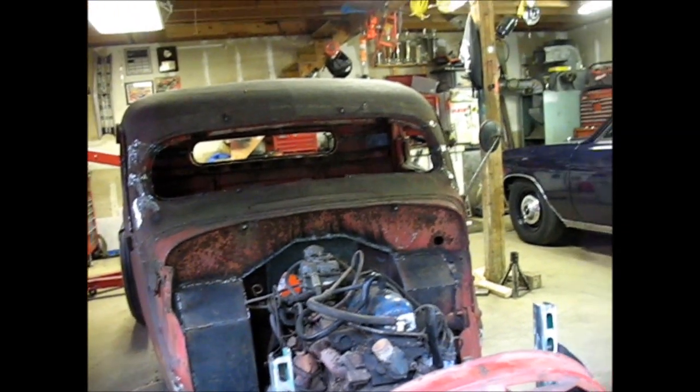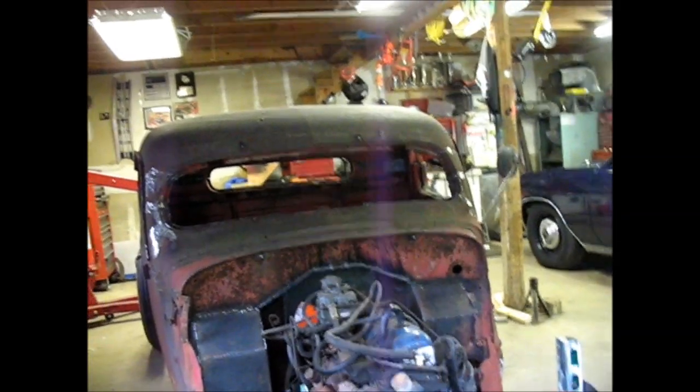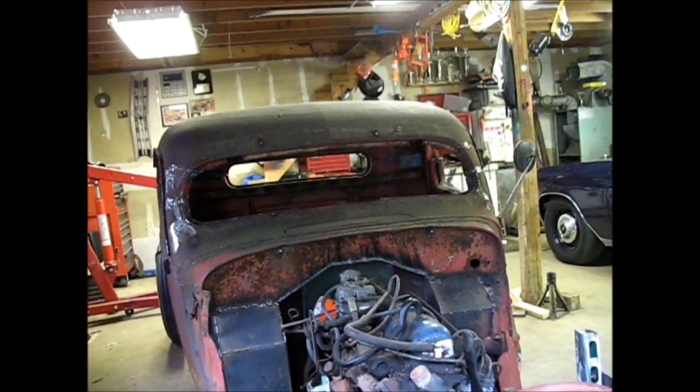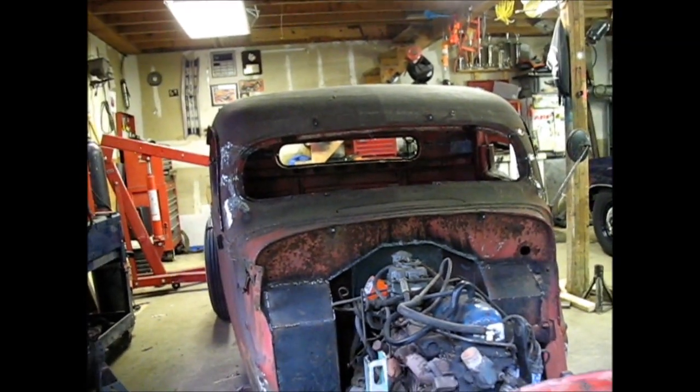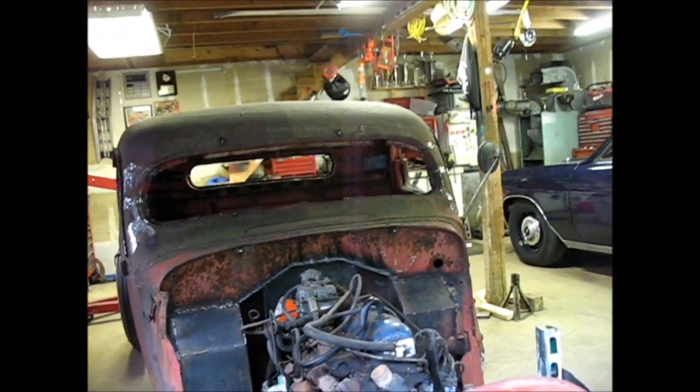I never would have built one of these things without his coaching. Not that I disliked them — I just never would have put the effort in to build one and have it sit around or be able to use it. We had all kinds of cruises in mind. We were talking about it and we were going to do all kinds of things.